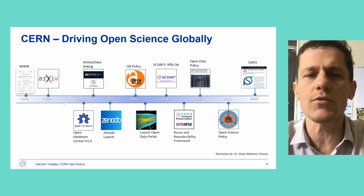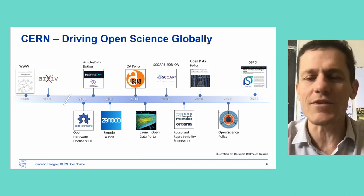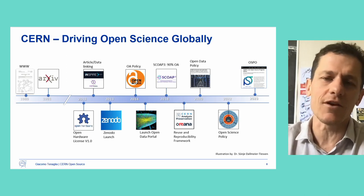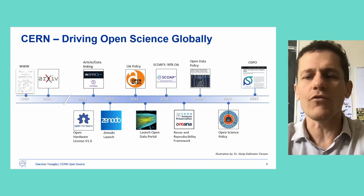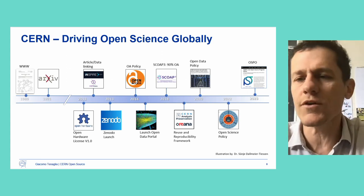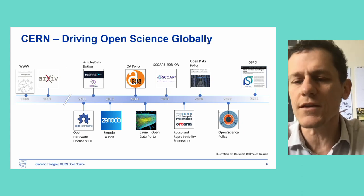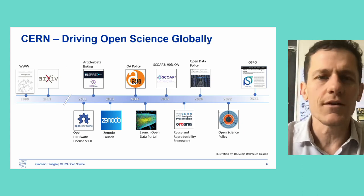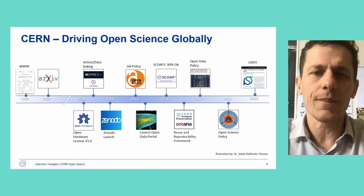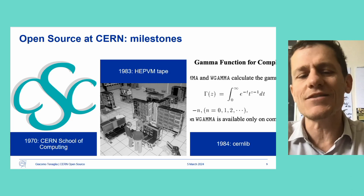In 2022 we got approved by CERN management an open science policy covering all aspects of open science, including open source hardware and software. And for this, we got the OSPO approved last year. I want to also take a step back and look at open source-specific milestones.